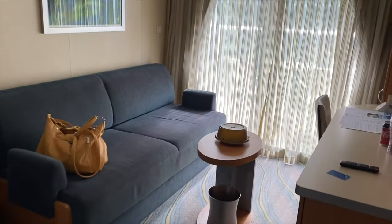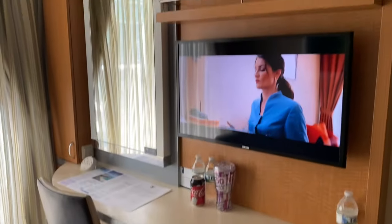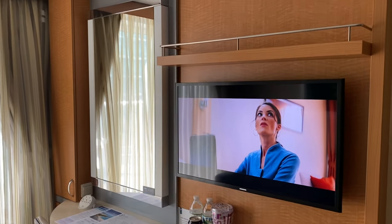I love having a decent sized couch in my room — I just kind of like lounging on it during the day. You have a coffee table with layers here, a desk, and a TV. The TV does swivel, with more drawers and a mini fridge.